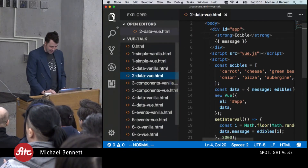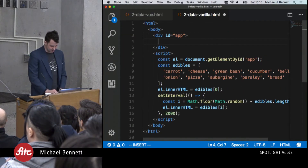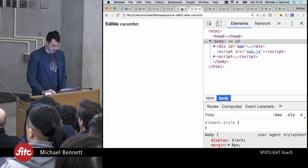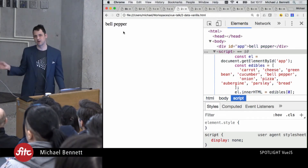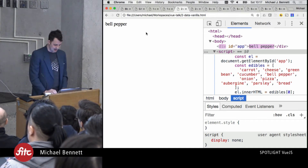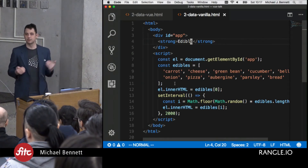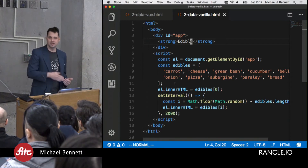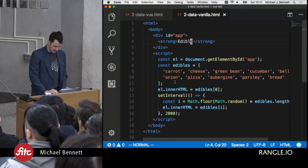Just to drive that home — if we flip back to the vanilla JavaScript version and try adding a strong 'edible' element, then go back to the browser, it never even shows up. Our innerHTML code obliterates it right out of the box. That leaves us with the problem of constantly hurdling fallen trees and traversing rivers — things that bridges and roads were built to solve, and Vue solves these problems.